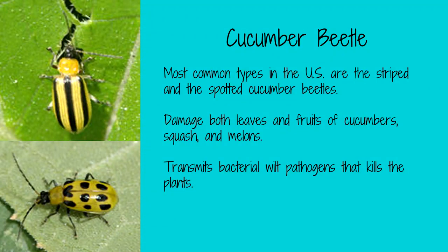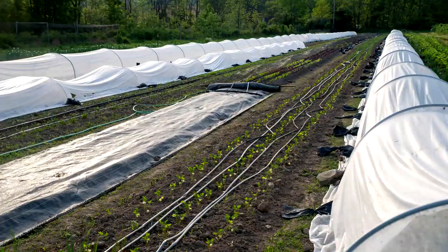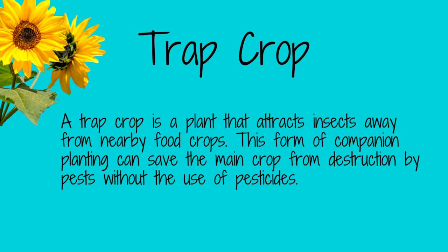Cucumber beetles are small, oval-shaped insects with distinctive black and yellow stripes, or yellow with black spots on their backs. They are typically found on the leaves of plants and can cause significant damage to both leaves and fruit. Cucumber beetles primarily attack cucumbers and squash plants, but they also target melons, pumpkins, and gourds. To protect your plants from cucumber beetles, use row covers or insecticidal soap. A trap crop of blue hubbard squash can also lure these pests away from your food crop.